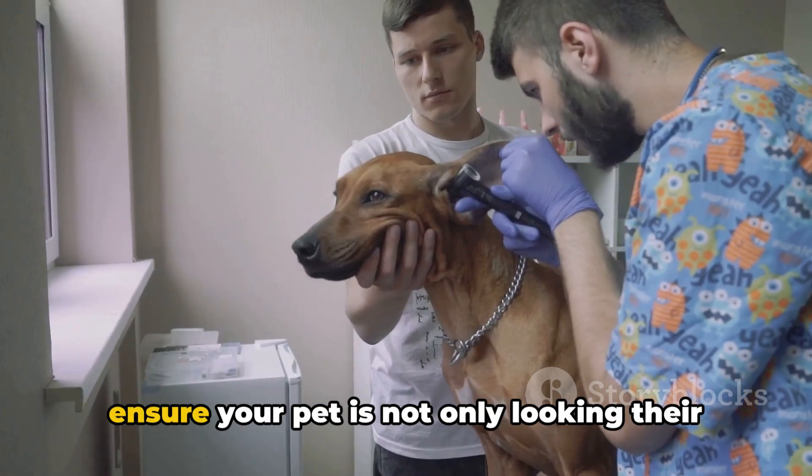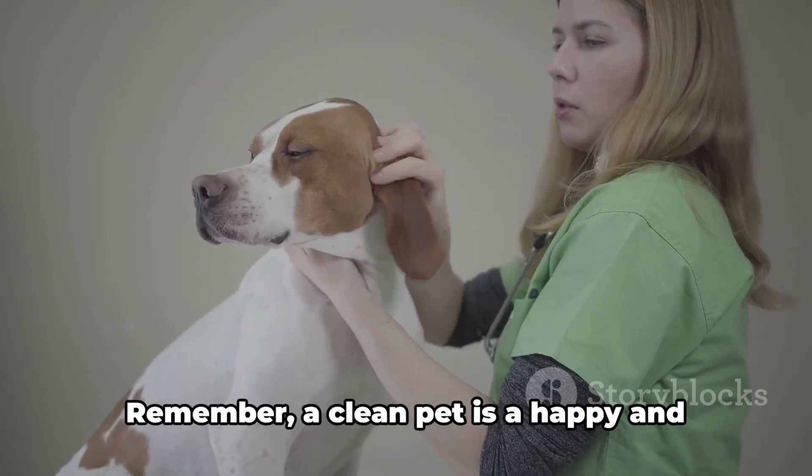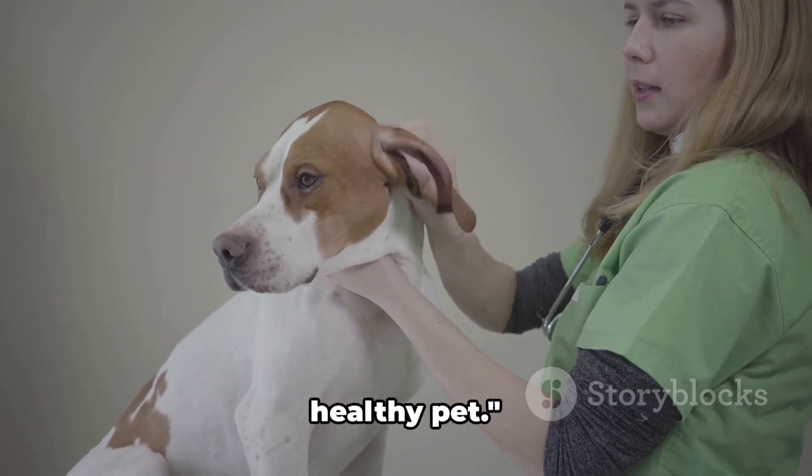With a little time and effort, you can ensure your pet is not only looking their best but feeling their best too. Remember, a clean pet is a happy and healthy pet.